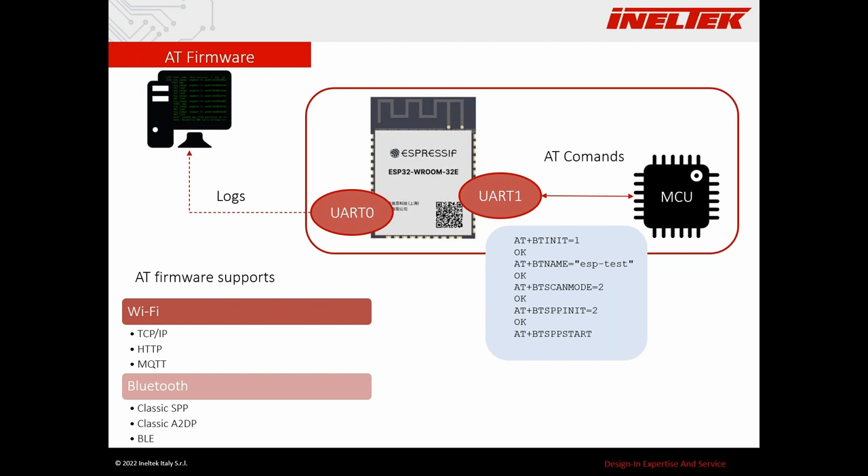The AT firmware supports not only simple TCP/IP connections but also HTTP and MQTT in newer releases. Regarding Bluetooth, it supports for the ESP32 classic Bluetooth profiles like SPP and A2DP among many others, and BLE for all the other cores.